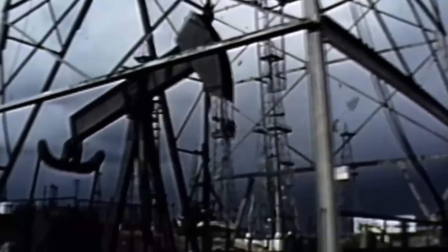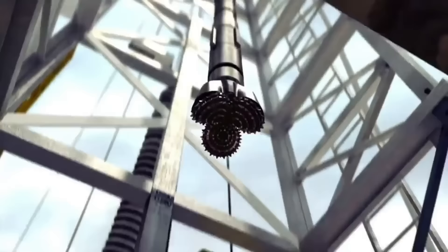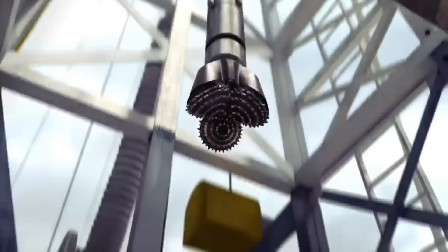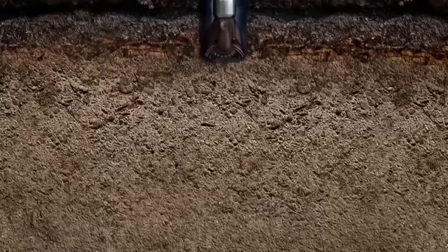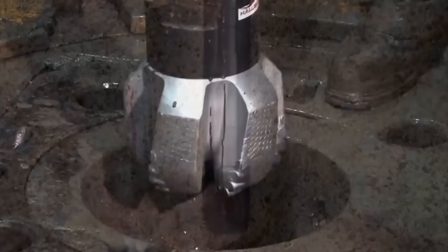Oil drilling begins with the establishment of an oil rig. The drilling team sets up the rig, which consists of a tall structure equipped with a drilling mechanism. The drilling process involves using a rotary bit attached to a long drill pipe. The bit rotates at a high speed, cutting through rock formations deep below the surface. To keep the drilling bit cool and lubricated, a special fluid called drilling mud is used.